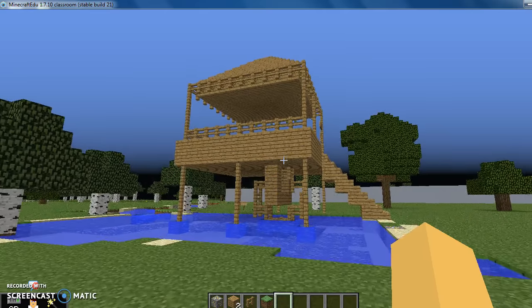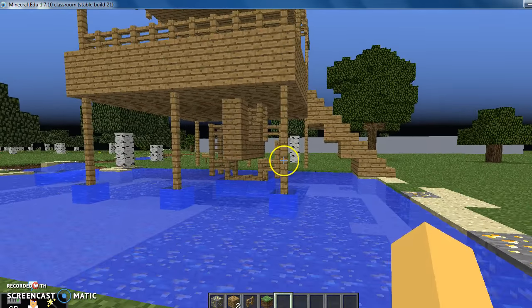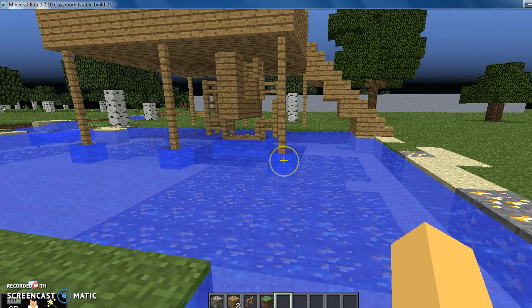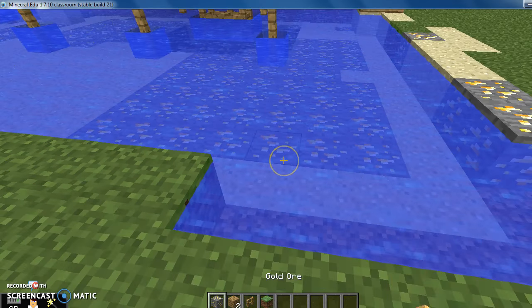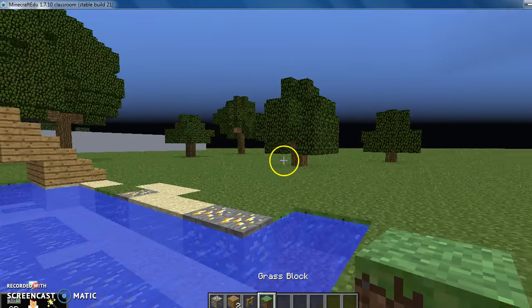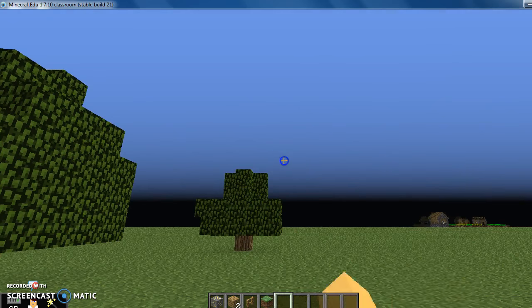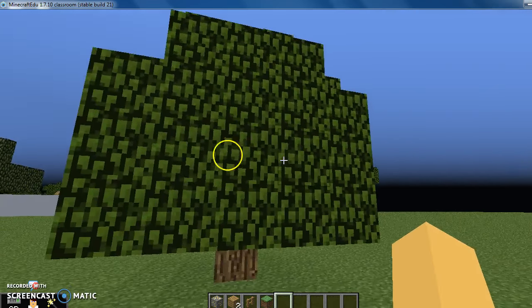This is James Marshall's Sawmill. James Marshall works for John Sutter. He was building a sawmill on the south side of the American River. One day, he bent down and picked up a gold nugget. He told John Sutter about the gold nugget. James Marshall kept it a secret because he just wanted to build a sawmill. But word got out and the gold rush began.